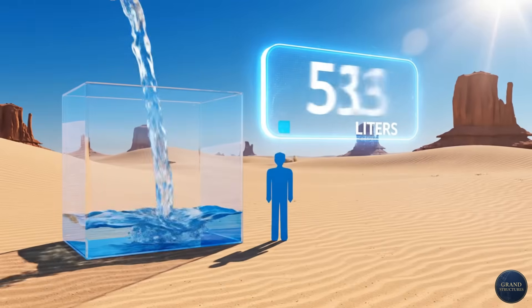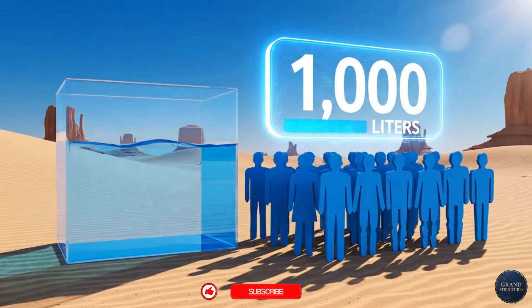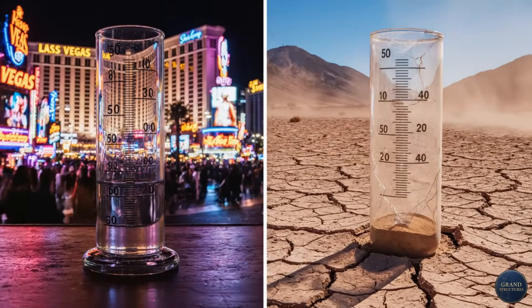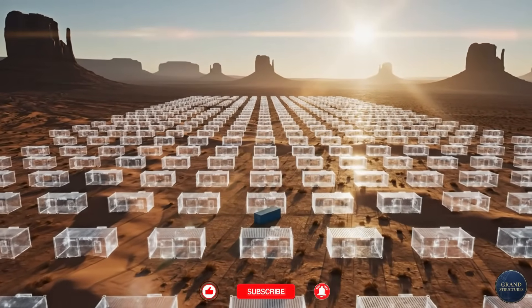And it's producing a thousand liters of drinking water per day — enough for 200 people — in a place where annual rainfall is 50 millimeters. That's less than Phoenix, Arizona, less than Las Vegas. This is real. It's happening right now, and it could change everything we know about water scarcity.